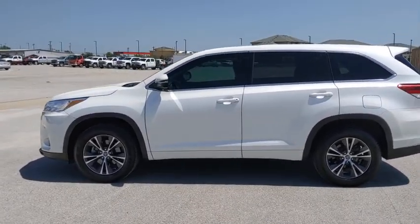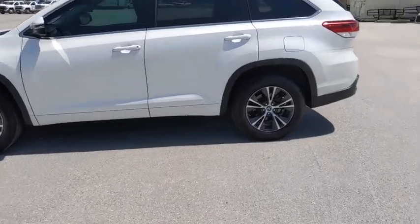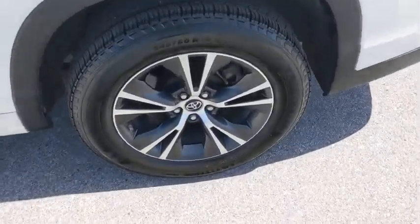A 2010 top safety pick, the Highlander is where substance meets style. This vehicle has less than 50,000 miles.